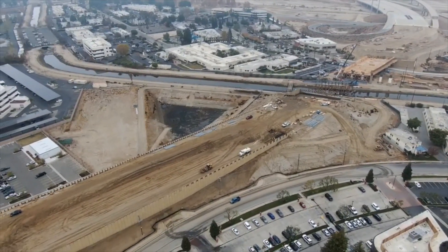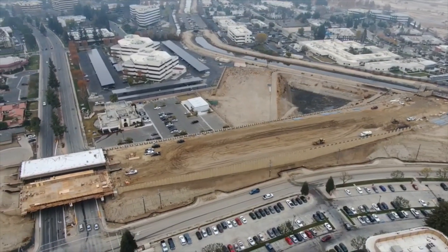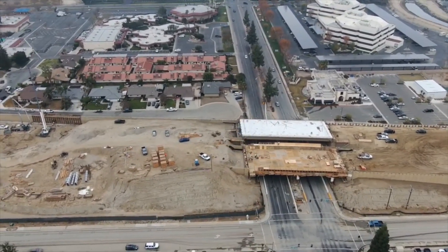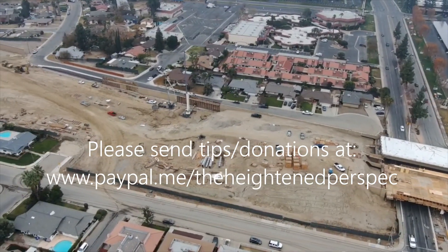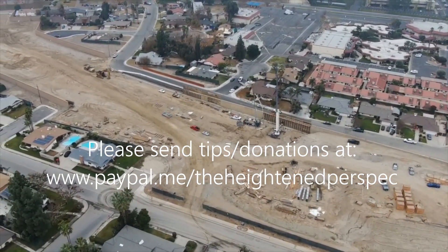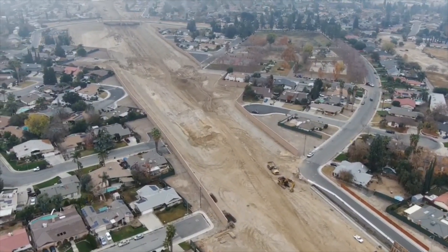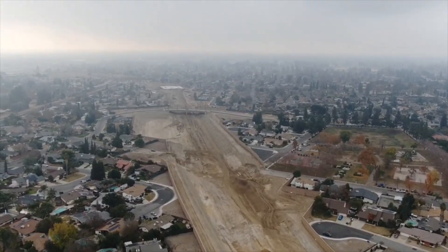Let's bring it back here and get another look around, as we get another view looking at California Avenue. I want to ask one last time to please send tips and donations by going to www.paypal.me/theheightenedperspective. We really enjoy doing these videos and we hope that we can do more and more of them more often if the time and resources allow us.